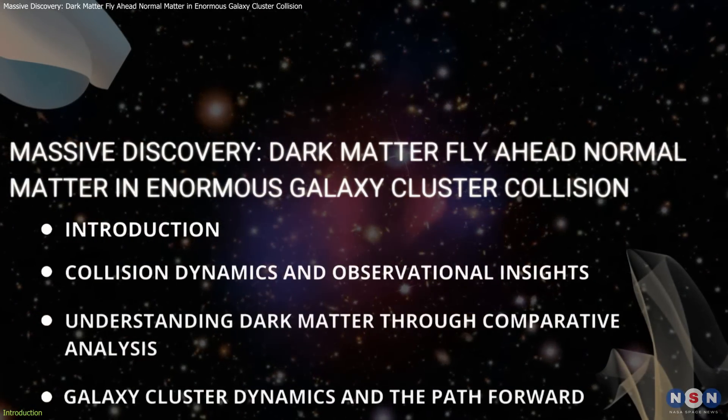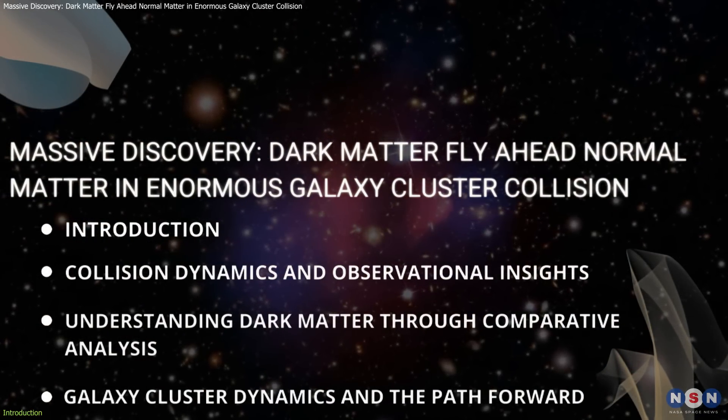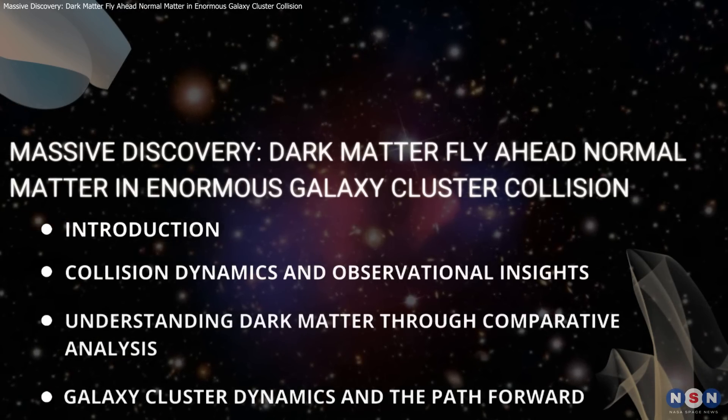We'll explore how this epic cosmic crash offers new insights into the mysterious nature of dark matter and what it reveals about the Universe's vast structures.